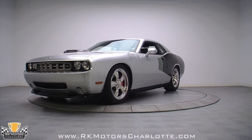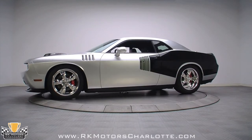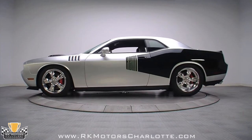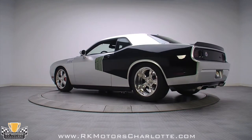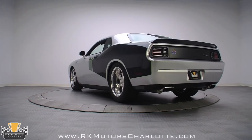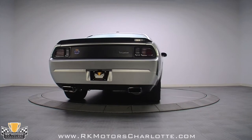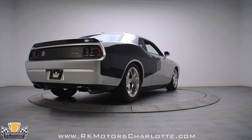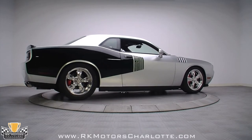Blacked-out Cuda-style lower grille bars and a carbon-fiber front chin spoiler add a bit of modernism to that classic look. The hood features character lines correct to a 71 Cuda and a replica hood scoop with chrome and red 426 Hemi emblems on the mesh grille inserts. The front fenders house actual reproduction 71 Cuda gills, and the rear quarters have been modified and shaped to incorporate the correct horizontal character line that differentiated the Cuda from the Challenger back in 71.